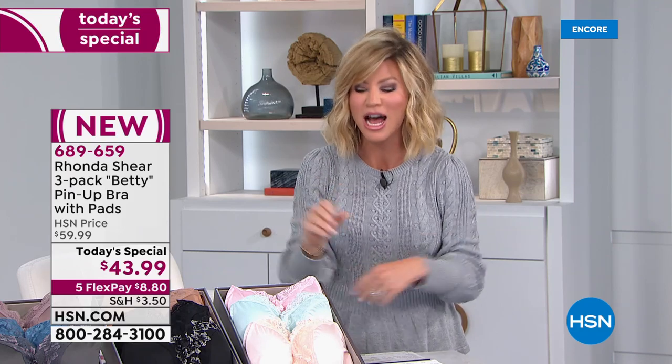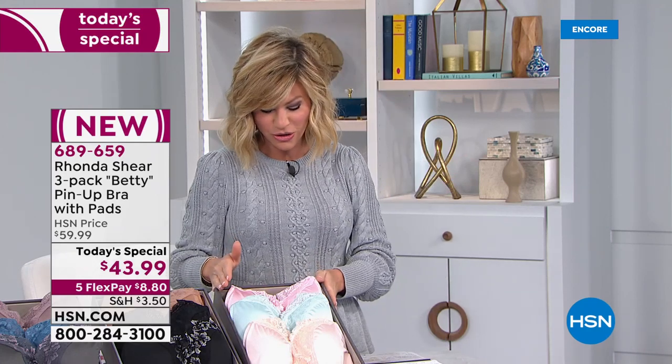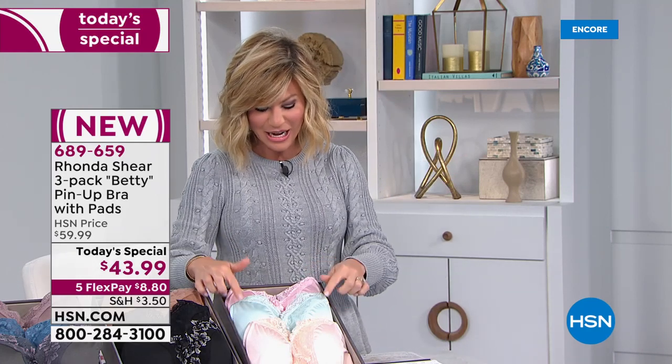If you go into any secret store or lingerie store with this lace, you're spending about $49 for one bra. Today it's under $15. Let me walk you through our colors — just shop your top, ladies. Starting off here is our light collection.